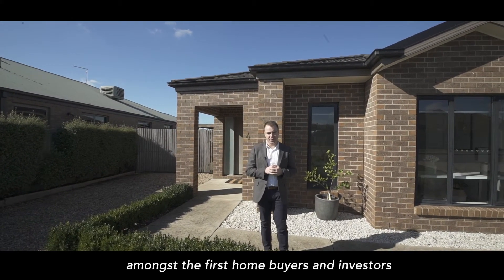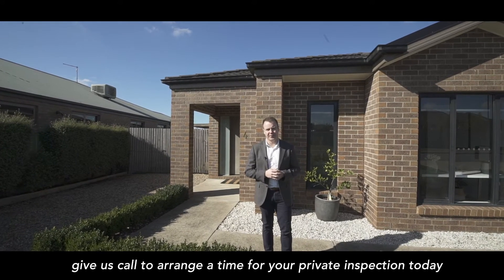This one here is sure to be popular amongst first home buyers and investors. Give us a call and let's arrange a time for your private inspection today.